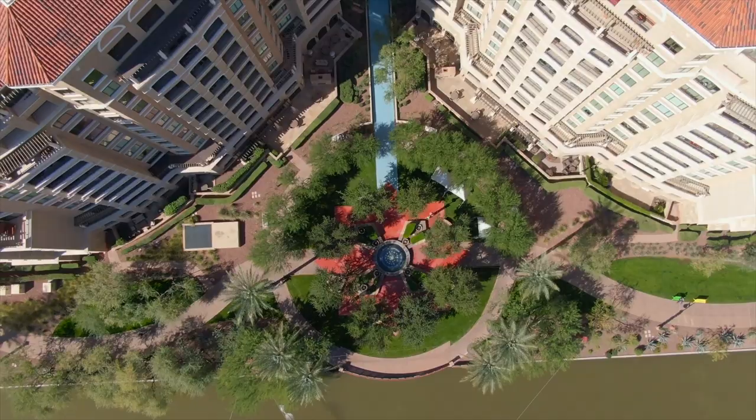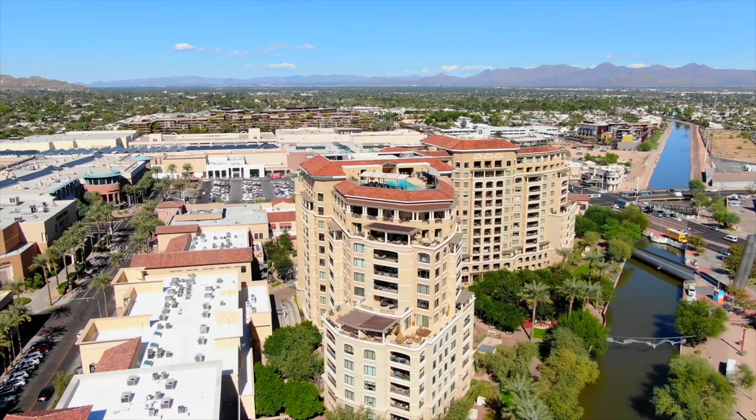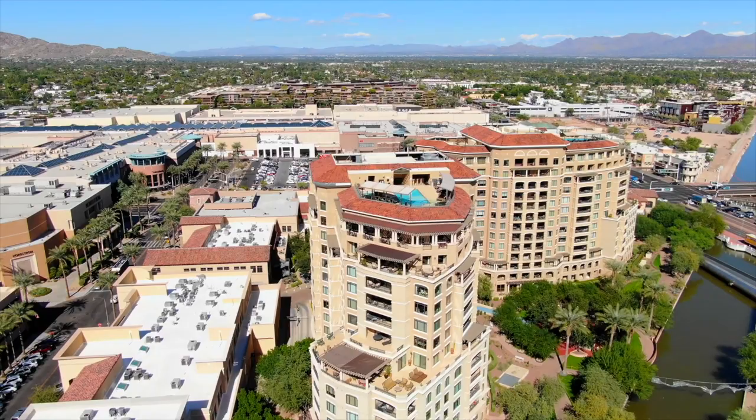Off my shoulder behind me are the Scottsdale Waterfront Towers — those are the crème de la crème of high-rise living here in Scottsdale. These are beautiful units, and a lot of them even have an adjacent servants' quarter you can purchase if you've got a chef, a housekeeper, or even a butler.